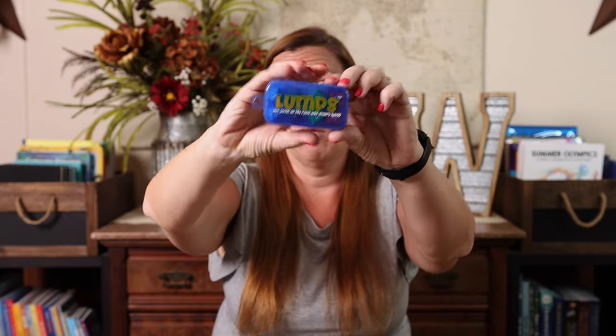Next up we have dice games. The smallest and most convenient, in my opinion, is Lumps. It's literally the size of a pack of gum, so it really can go anywhere with you. You do need to keep score — pen and paper, phone notes app, napkin, all of those will do. It's one of my favorites because it is so small and so easy to play. Anybody can pick it up.